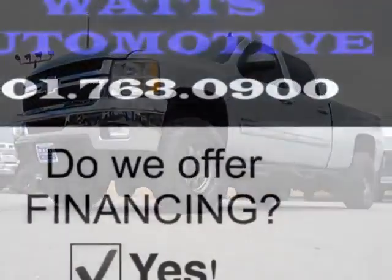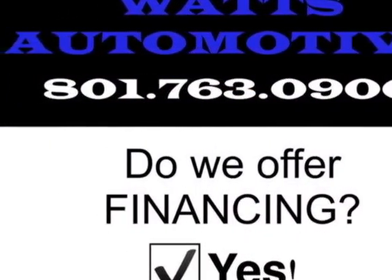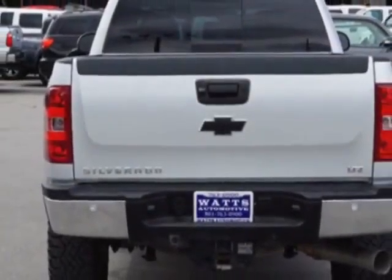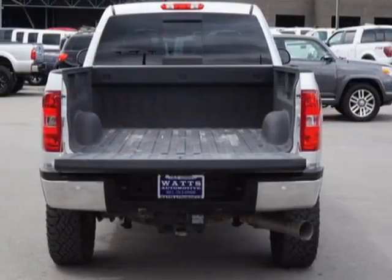This Silverado 2500 HD boasts a 6.6 liter engine and has a 6-speed automatic transmission. This vehicle uses diesel. Additional options include power driver's seat, auxiliary audio input, tow package, and driver airbag.